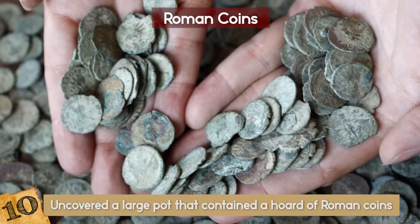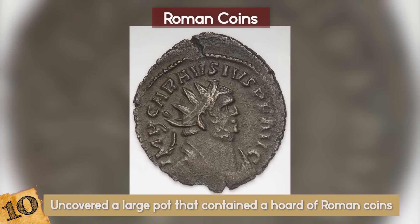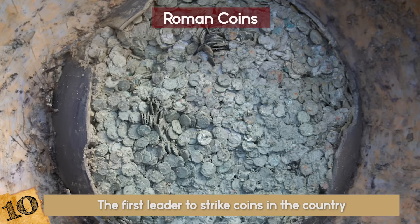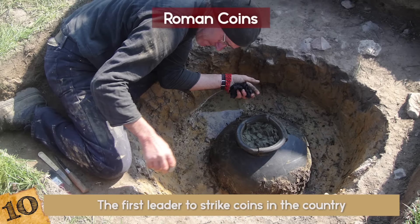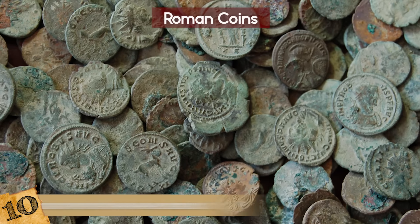766 bore an image of Marcus Aurelius Carassius, who ruled over Britain between 286 and 299. As the first leader to strike coins in the country, this was a particularly important find — one that was valued at over 1 million dollars. The coins were sent to the British Museum, where they were cleaned by archaeologists and put on display.